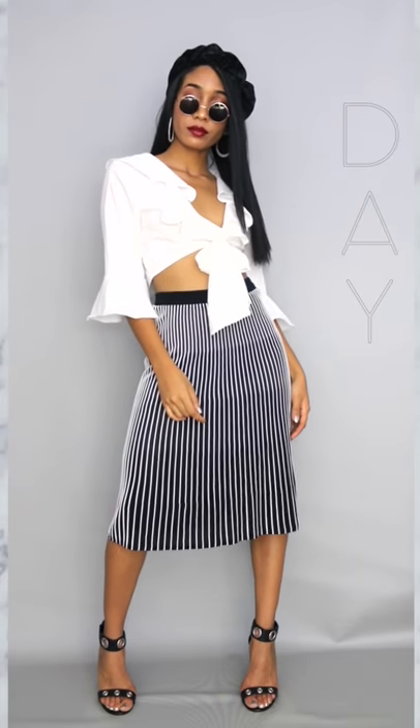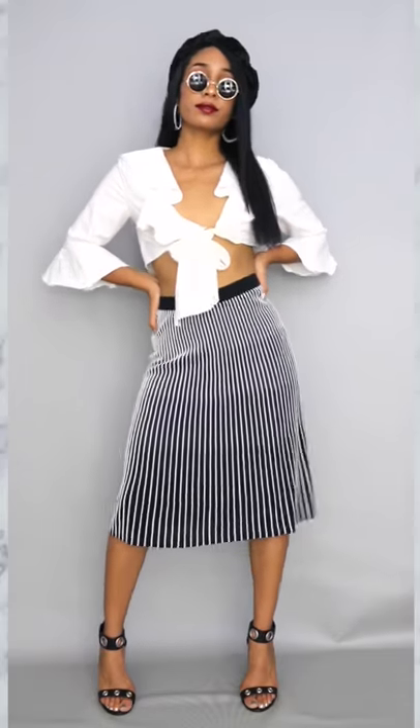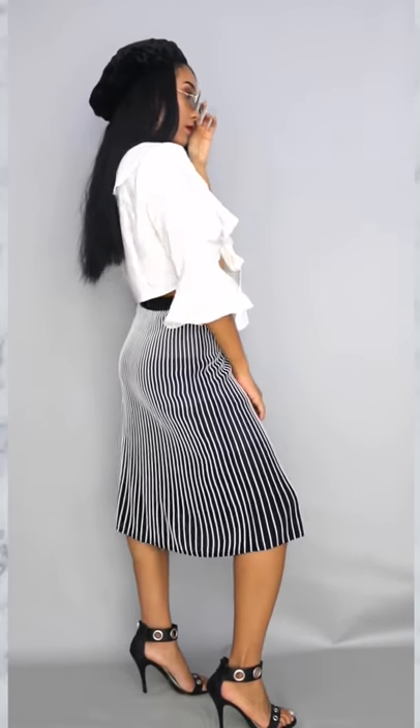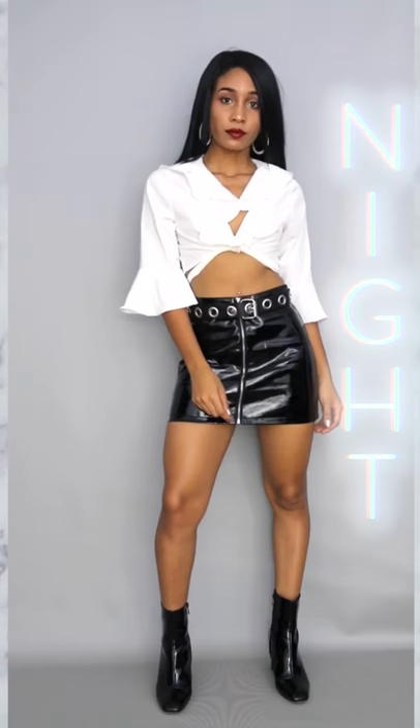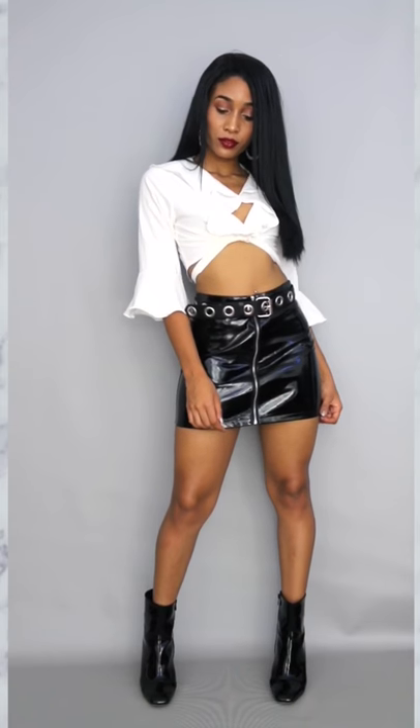For the daytime look I paired this bell sleeve crop top with a black and white striped skirt, heels and some sunglasses. For the nighttime look I switched the skirt to something shorter, this black vinyl midi, and I added some patent leather booties.